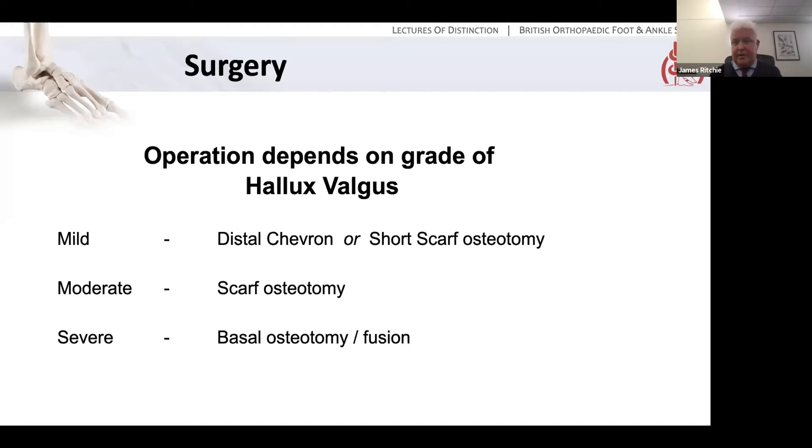It depends on the grade of hallux valgus. For a mild deformity, a chevron — either the classical V or the long L chevron — or a short scarf osteotomy, where the two blur into one. For a more moderate deformity, the scarf osteotomy is probably the current gold standard. For a really severe deformity, you need to come more proximally and do either a basal osteotomy — of which there are a variety: crescentic, chevron, opening or closing wedge — or a Lapidus-type first TMT joint fusion.